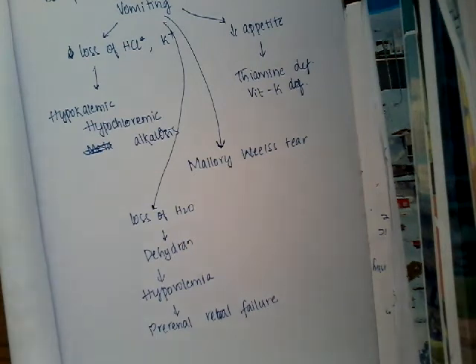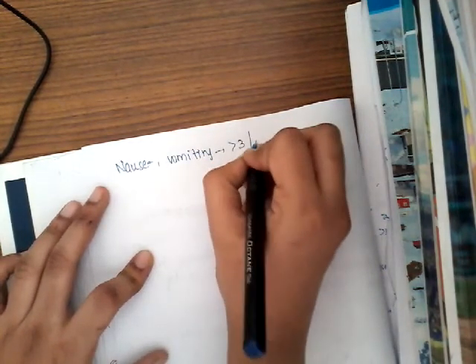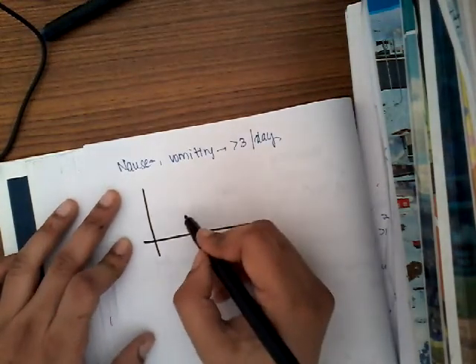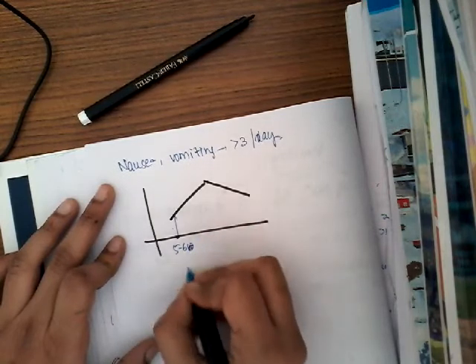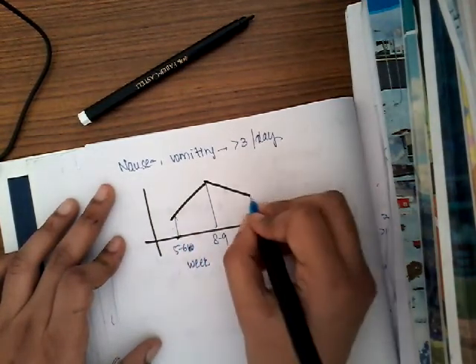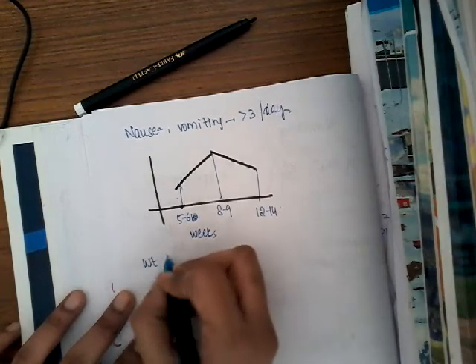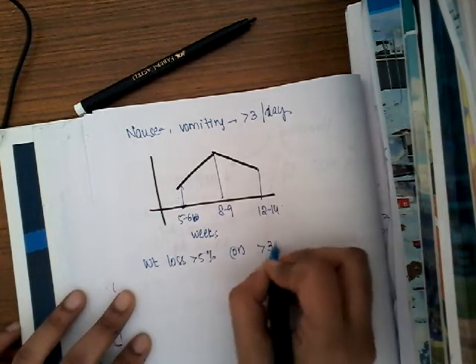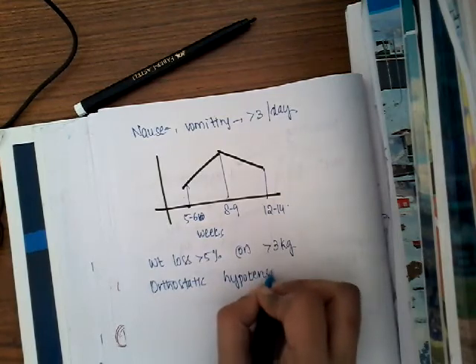The clinical features of hyperemesis gravidarum include nausea and vomiting more than three times per day. They begin at five to six weeks of pregnancy, peak by eight to nine weeks, and resolve by 12 to 14 weeks. There is weight loss of more than 5%, which is equal to more than 3 kg. There can also be orthostatic hypotension due to hypovolemia.